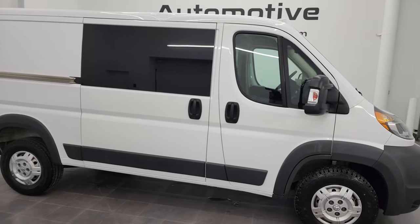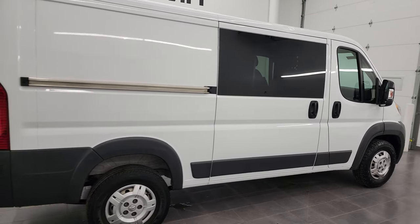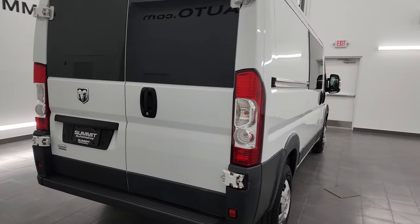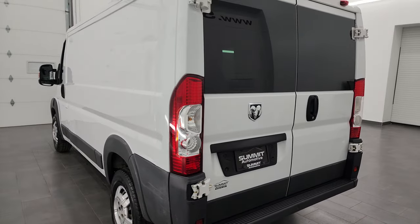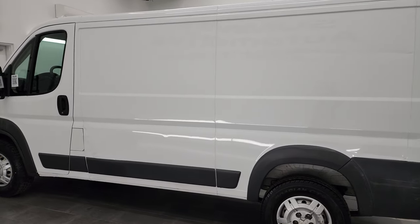Hey, this is Brett and this 2017 Ram 1500 ProMaster 136-inch wheelbase low roof is stock number 13559Z. I am here at Summit Automotive in Fond du Lac, Wisconsin — your new and used Ram and Ram ProMaster headquarters.